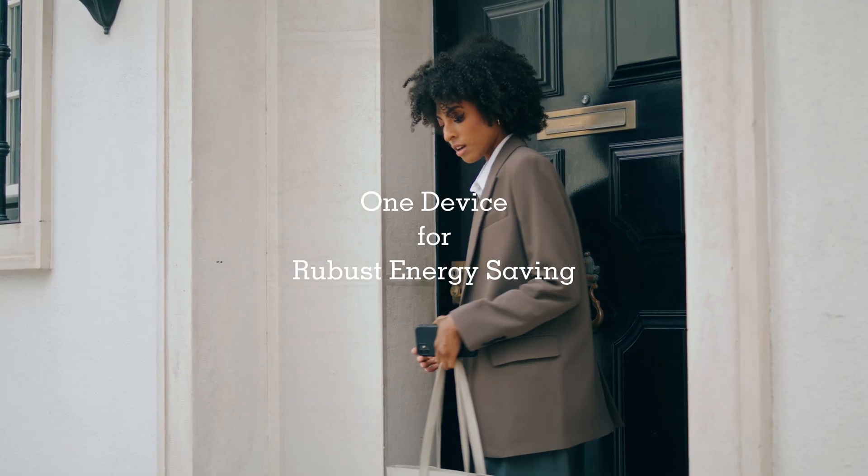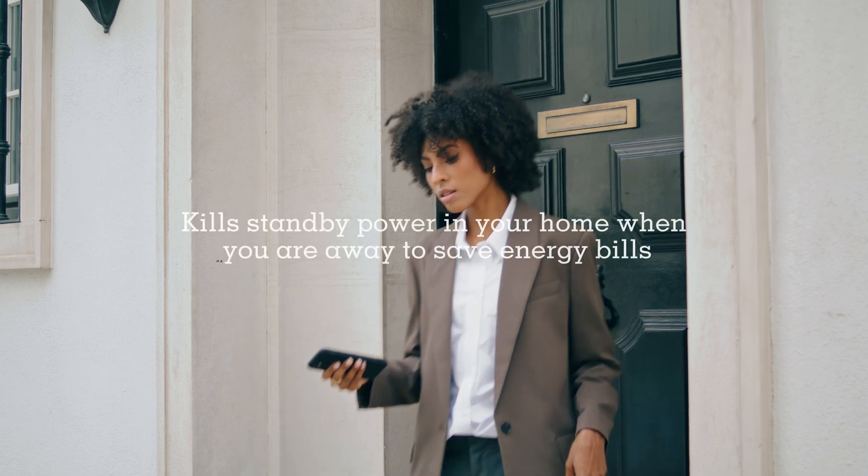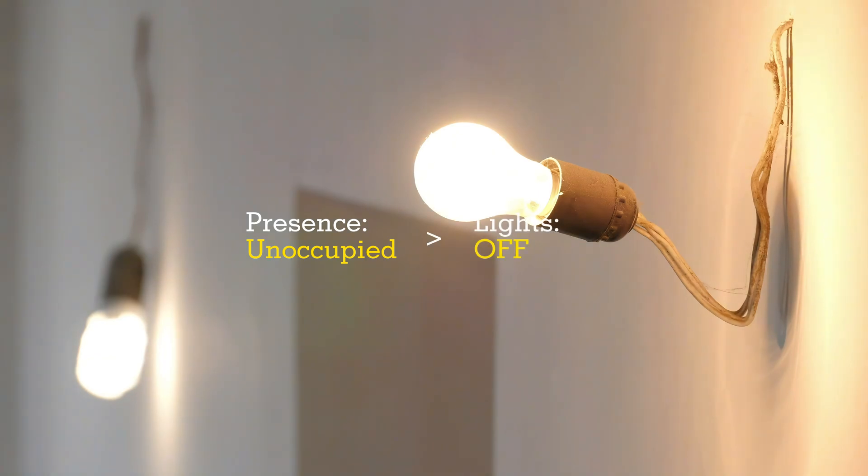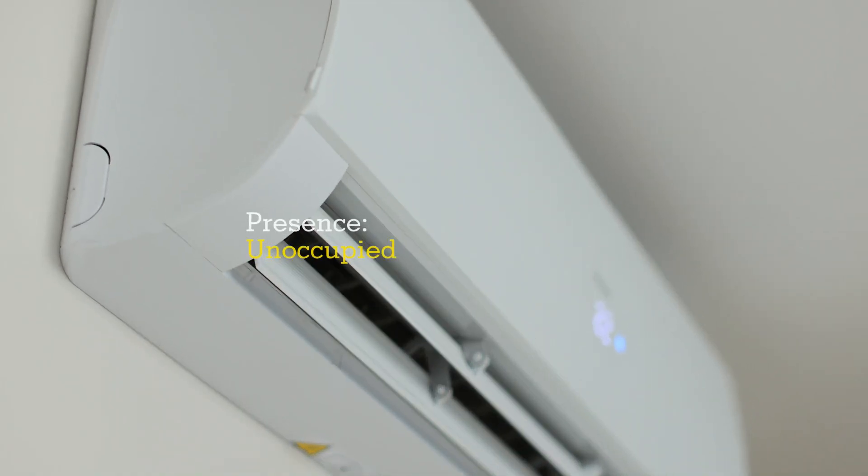Emotion Ultra senses your presence in real-time and automatically powers off devices like air conditioners, heaters, TVs, and more when you're not at home, to reduce waste and save on energy bills.